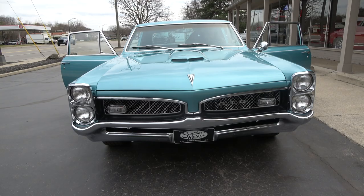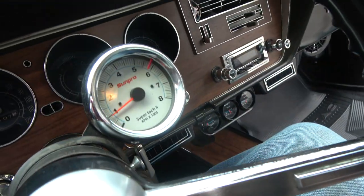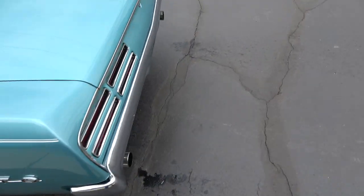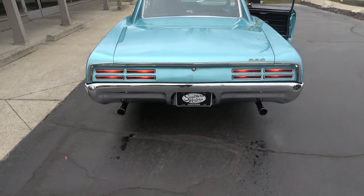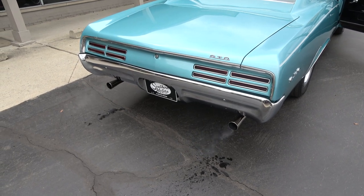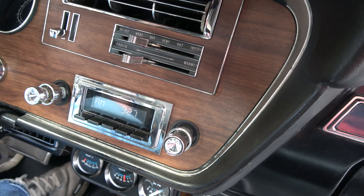Gotta love that front end on these cars — they just look neat. You can see the cam working. Tach works. Not much for gauges up there other than your fuel gauge. Doors open and close real nice. Great sound — nasty little cam in it. Blower motor works, gauges all work, car's holding great oil pressure, and the radio works.